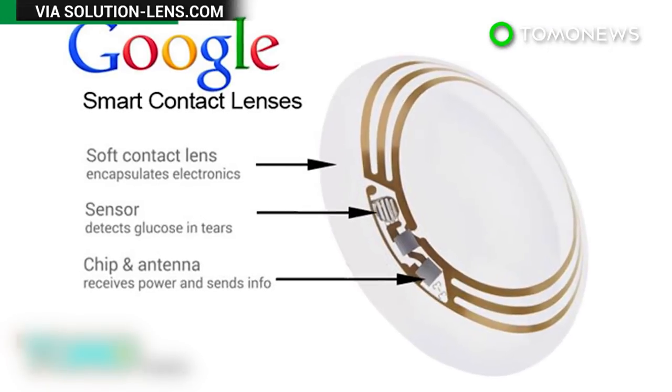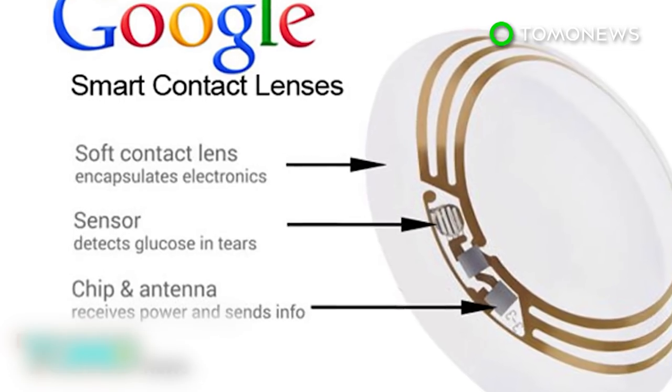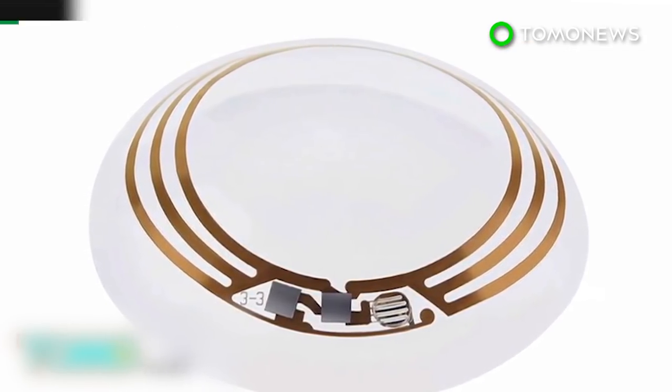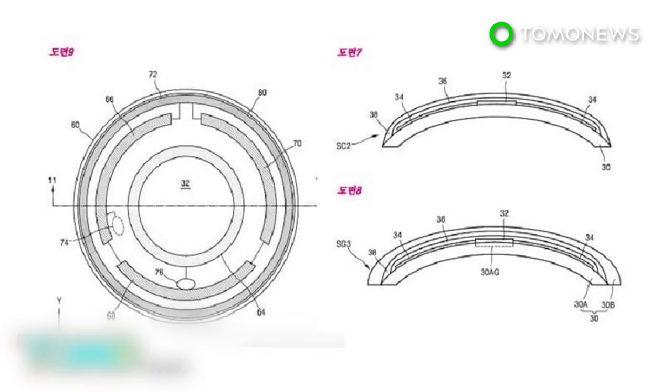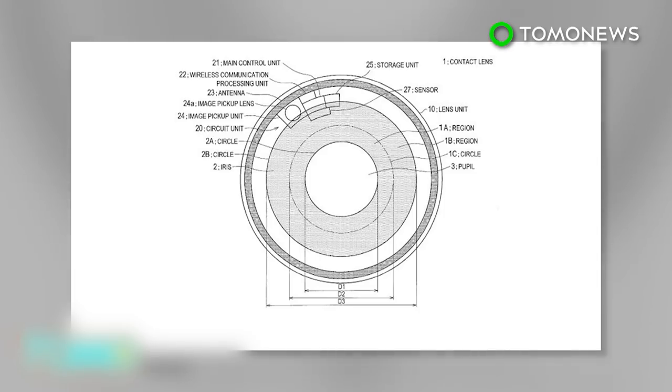The news that Sony has been working on this technology for several years follows a trend set by Google and Samsung. In 2014, Google revealed a high-tech lens to help diabetics measure glucose levels in their tears. Samsung unveiled plans for a smart contact lens that houses a tiny camera. It seems the time when anything and everything can be filmed on the sly is not too far away.